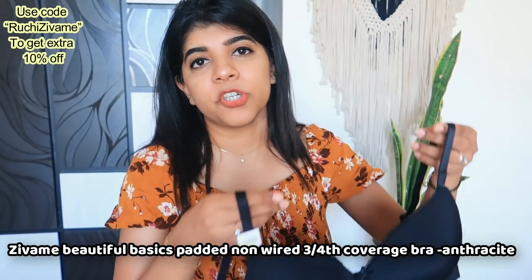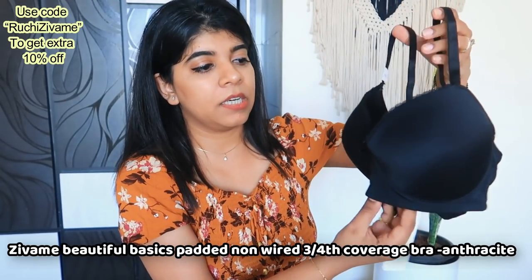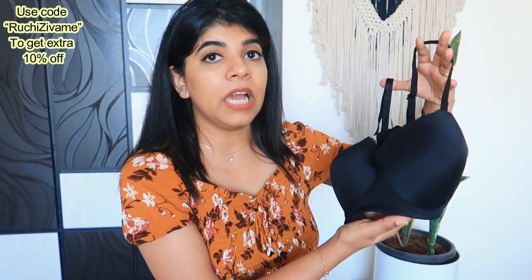My next and last night suit purchase is this black color basic padded bra. The best part is that it is not underwired — I get a little uncomfortable with underwired bras.